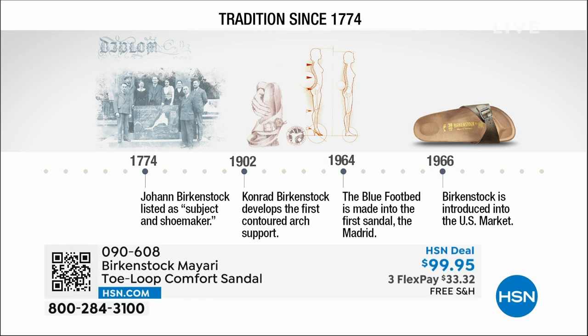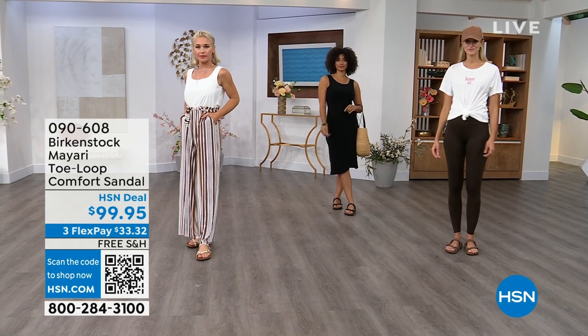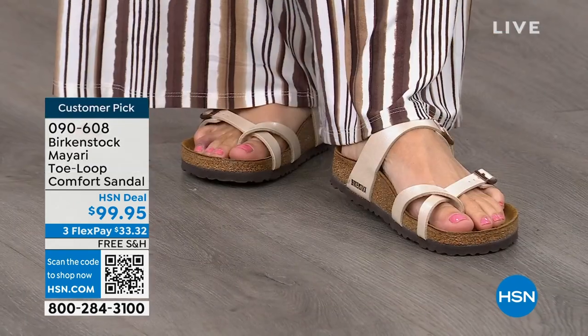Birkenstock has been around since 1774 — there are not many shoe brands that can say that. Next year we'll celebrate 250 years of being a brand. In the 1960s, the brand was brought to the U.S. by a lady named Margot Frazier. She traveled to Germany, fell in love with the brand, and said she had to bring it back to the U.S. And the same styles you're seeing today are the same ones they had in the 1960s.